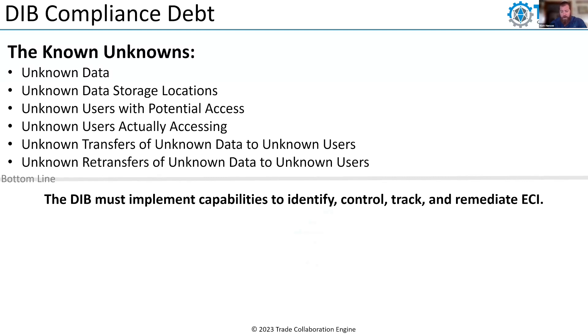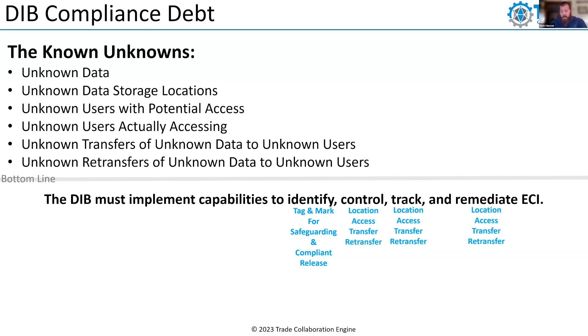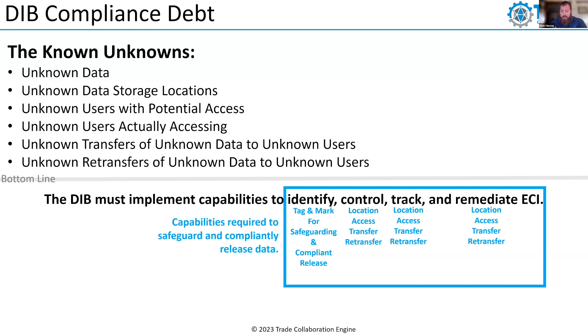What do we mean by identify? We have to tag and mark the information for safeguarding and compliant release use cases. From a control, tracking, and remediation perspective, it's all about location access transfer and retransfer controls, tracking, and remediation — the capabilities ultimately required to safeguard and compliantly release the information.